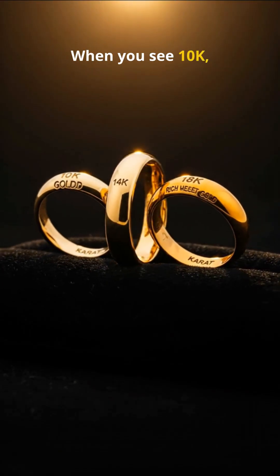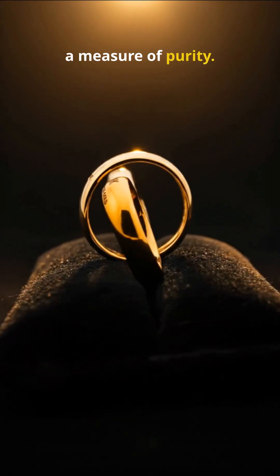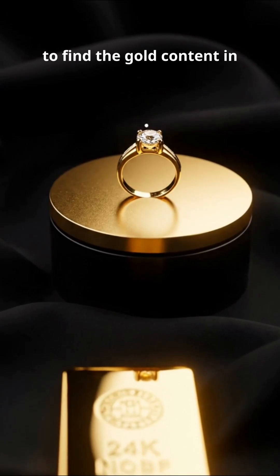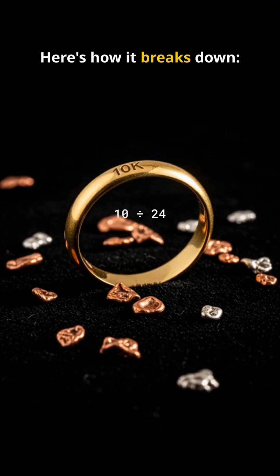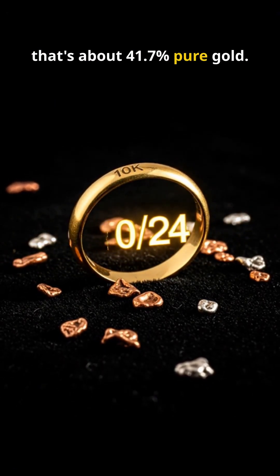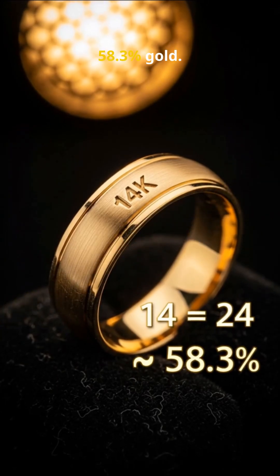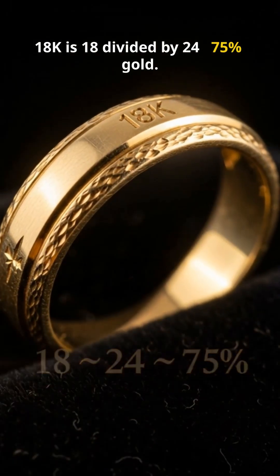Let's start with gold. When you see 10K, 14K, or 18K, the K stands for carat — a measure of purity. Pure gold is 24 carats, that's 100% gold. So to find the gold content in your jewelry, you divide the carat number by 24. 10K gold is 10 divided by 24, about 41.7% pure gold. 14K is 14 divided by 24, that's 58.3% gold. 18K is 18 divided by 24, that's 75% gold.